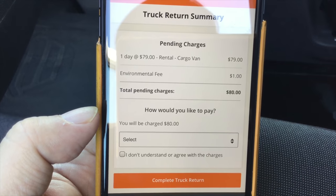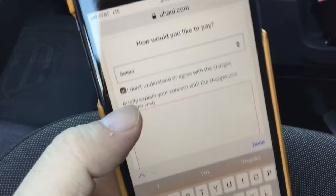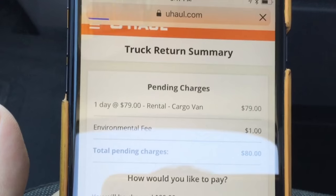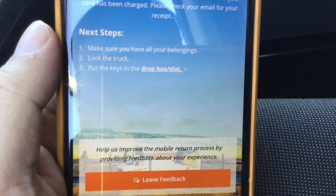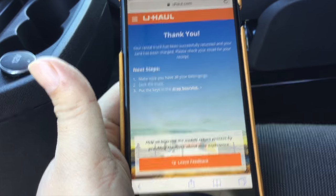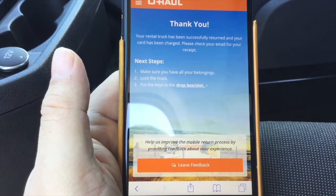Here are my pending charges — looks like it was a little more than I thought, must have put on more miles than I thought. I agree with the charges and select my credit card to complete the truck return. It should tell me how to return my keys — hopefully back in the same box I took them from. Next steps: make sure you have all your belongings and put the keys in the drop box slot. That's it — the route Google Maps thought I'd take may not have been the one it actually sent me on.